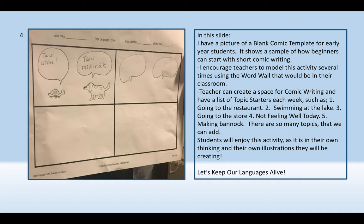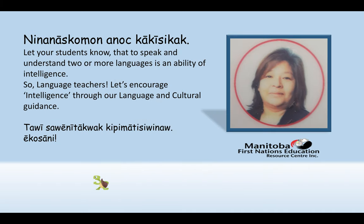Let's keep our languages alive. Let your students know that to speak and understand two or more languages is an ability of intelligence. So language teachers, let's encourage intelligence through our language and cultural guidance.